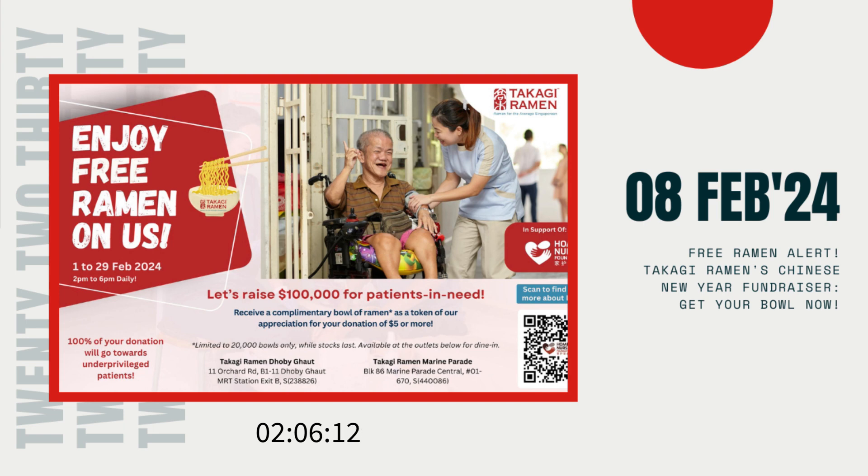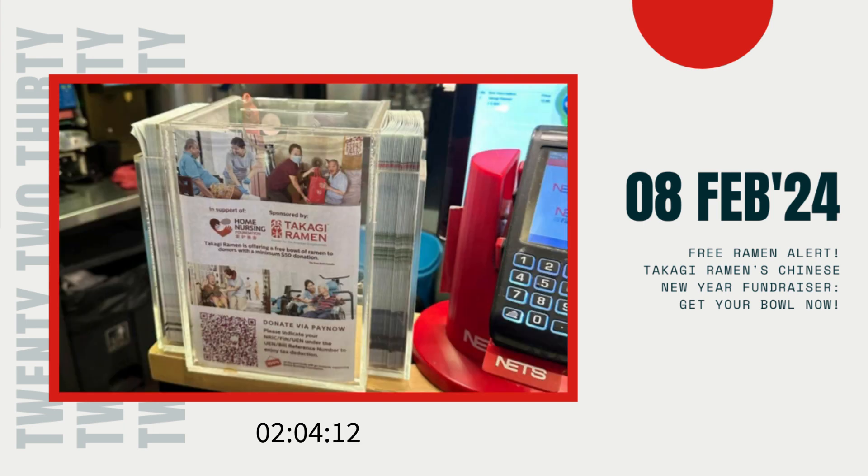Step 1: Show your support by making a donation of 5 Singapore dollars or more to the HNF at the cashier counter. Remember, every little bit counts, so feel free to give more if you can. Step 2: After making your donation, inform the friendly staff on duty and quote the code, HNF Ramen.